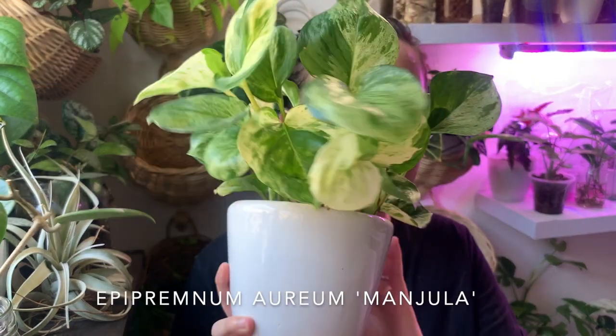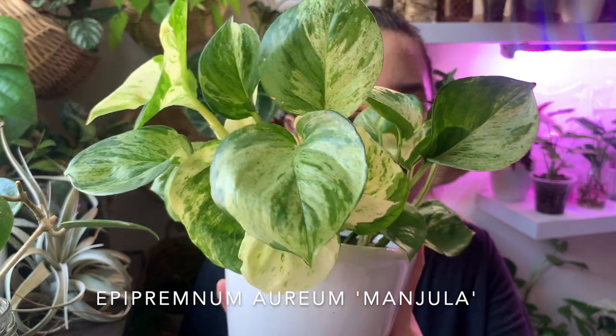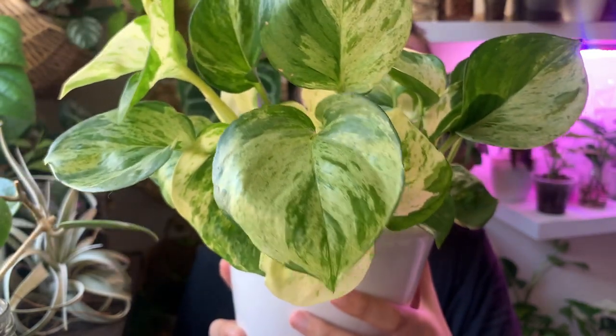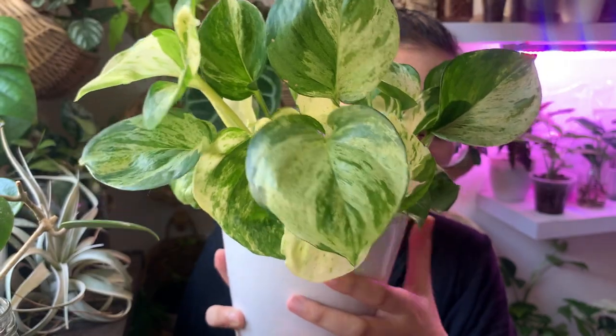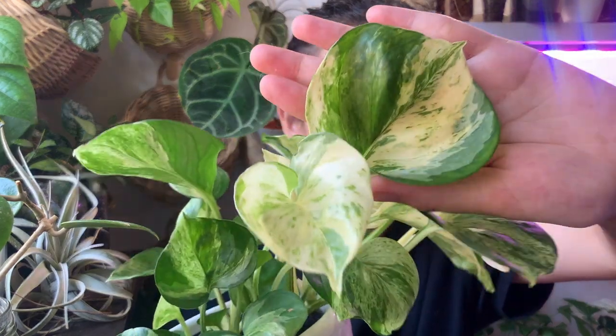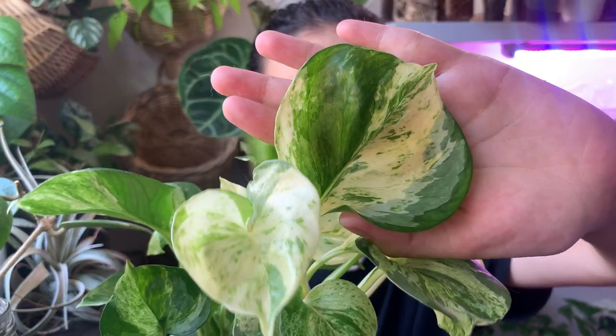Pothos are usually suggested for beginners for a good reason, but for this list I wanted to feature one that's a bit more uncommon. I think it's one of the most beautiful pothos — obviously my favorite is the marble queen, but for this list I'm including the Manjula pothos. It looks very similar to the marble queen except the shape is more round and it has thicker leaves. Just look at the marbling on this leaf. One thing I've found is that the leaves will come in bigger as it trails down.